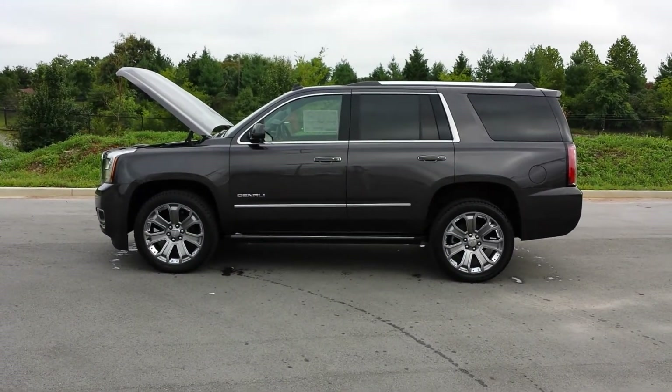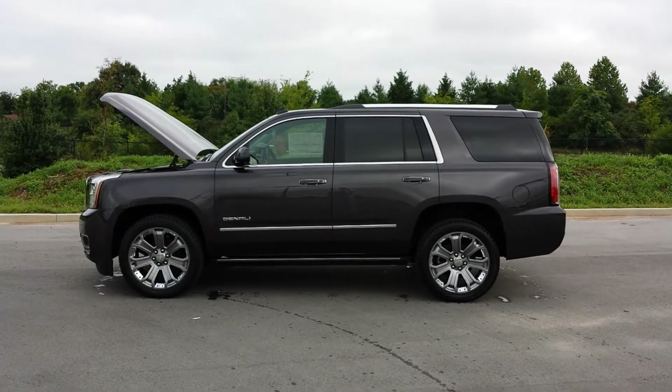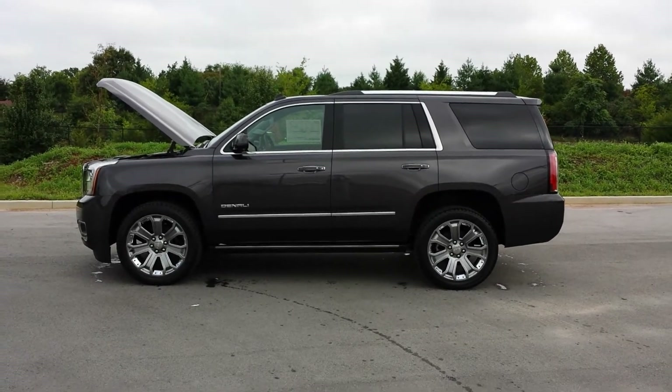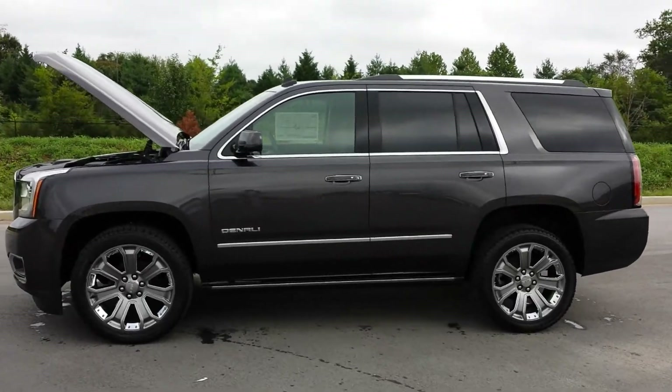Hello everybody, it's Brian Griz with Wilson County Chevrolet Buick GMC, your Denali headquarters. We just got in another gorgeous 2015 GMC Yukon Denali all-wheel drive. It's iridium metallic in color and it is loaded up with great features.